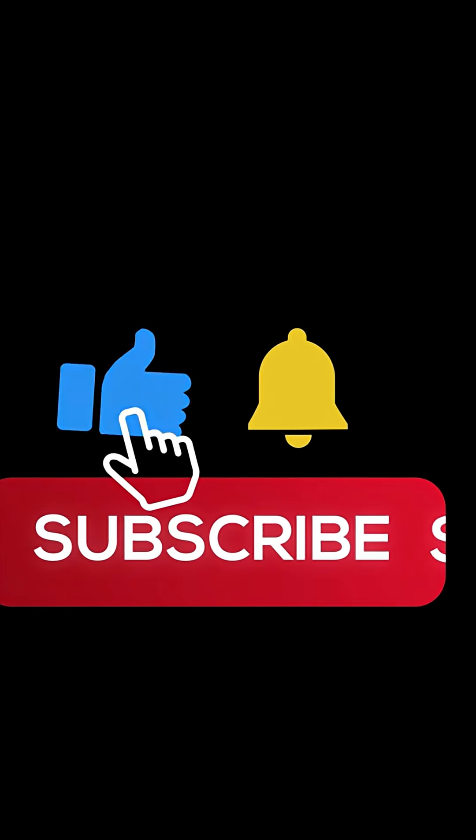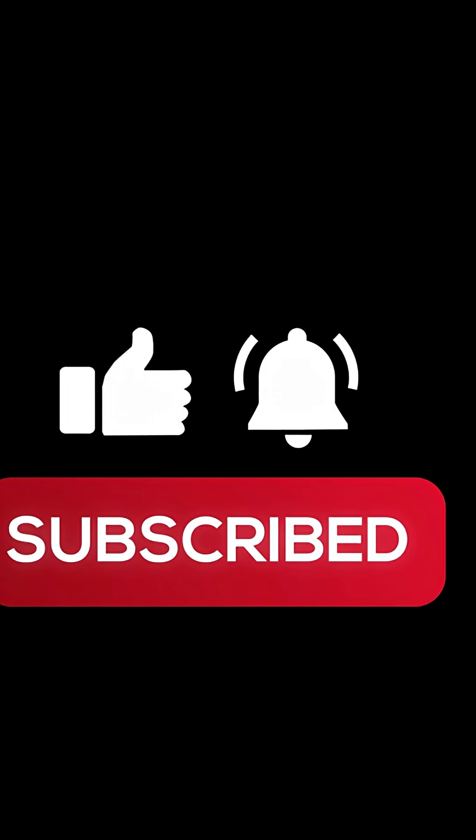If you found this video interesting, don't forget to like the video and subscribe for more interesting topics.